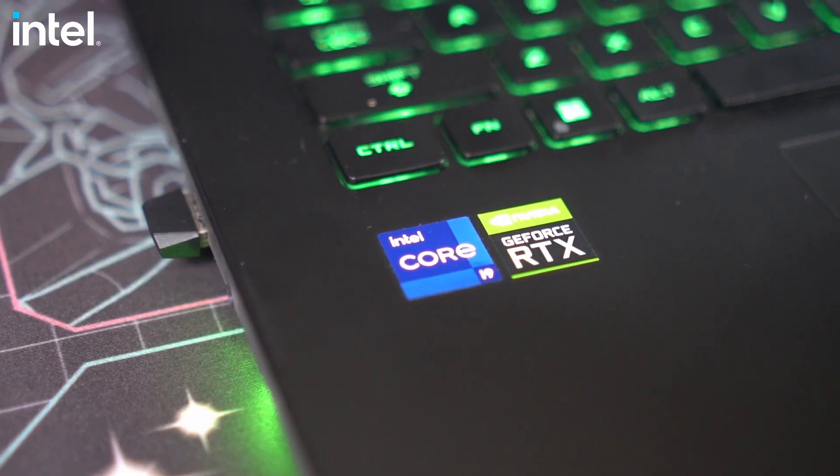But how did Intel change the game with their 12th generation Intel Core CPU? I'm gonna tell you the reasons why. I'm Jam of JamOnline.ph, and today we're gonna discuss the latest generation of processors from Intel — the 12th generation Intel Core CPU.